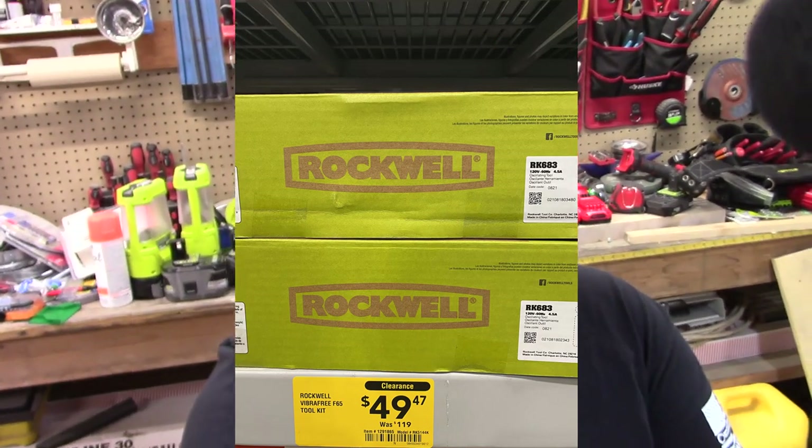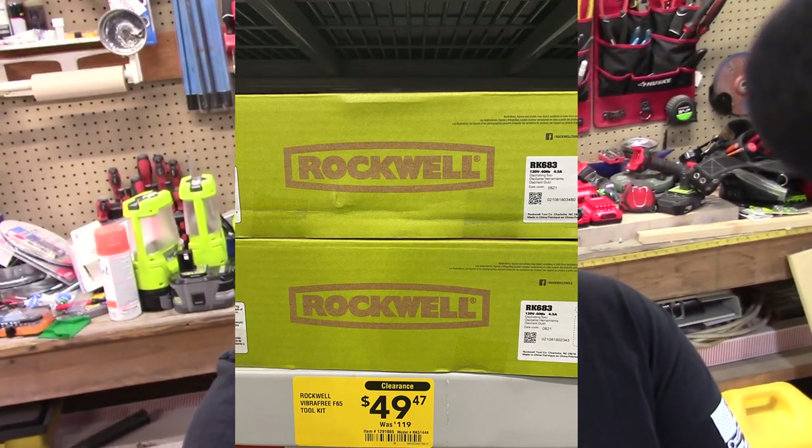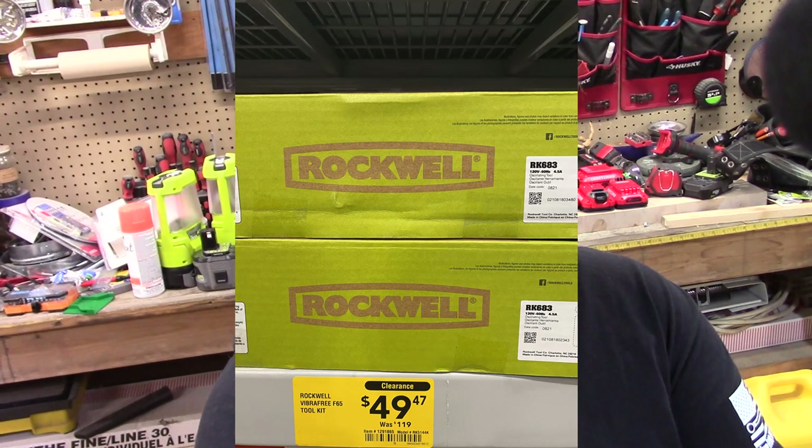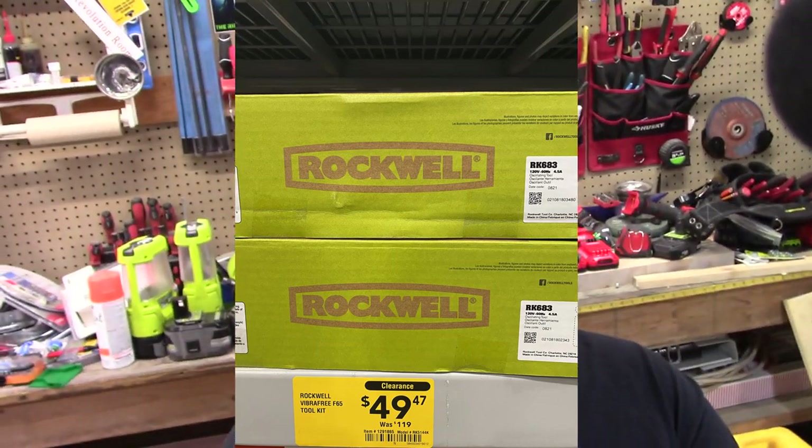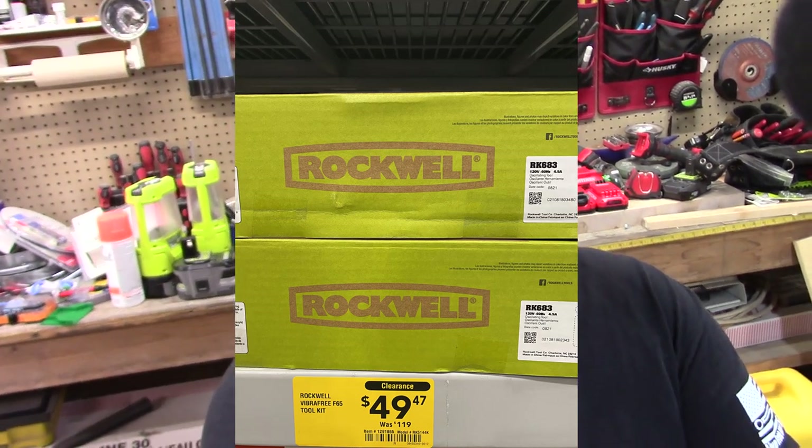Now here are some of the bigger sales that you're going to see out there. This is the Rockwell, and this is the vibration-free — it's a plug-in version. It was $119, now $50. These are some of the best oscillating tools on the market. Some say that Rockwell is the best, and for a plug-in version you're probably not going to get better than this, and for that price, that's really good.